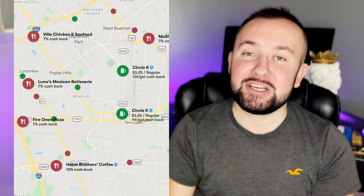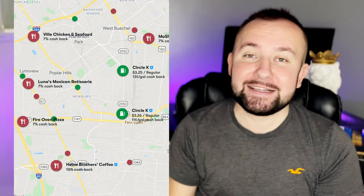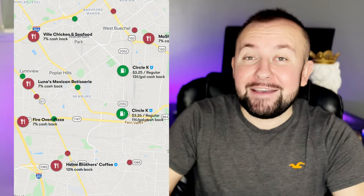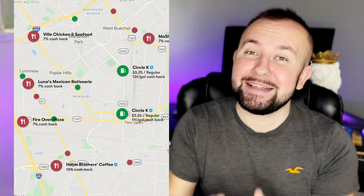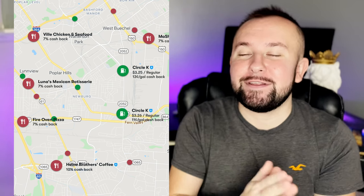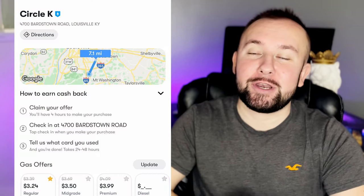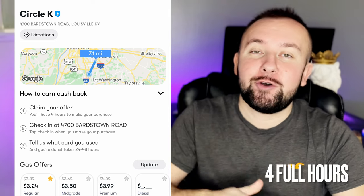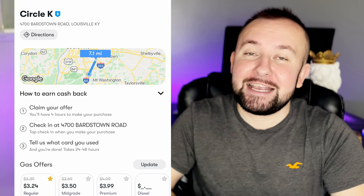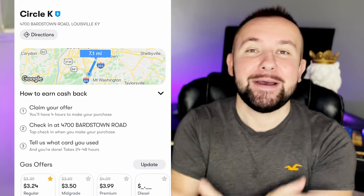The app will show you a ton of different gas stations and every single one is offering a different discount. So some gas stations might give you 10 cents off every gallon of gas, others might give you five, others might give you 15. It all depends on the day and on the gas station. So every single day you are going to receive different discounts at different gas stations. Once you have selected what gas station you want to go to, you will have three full hours to go to that gas station and fill your gas tank up.